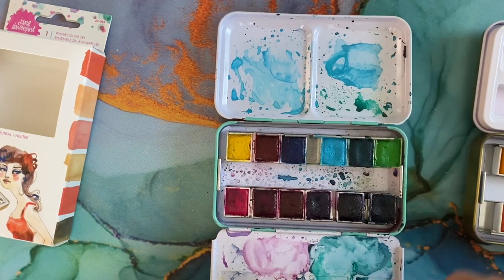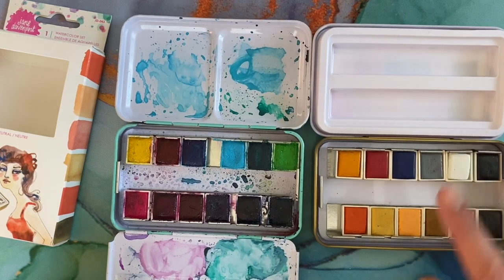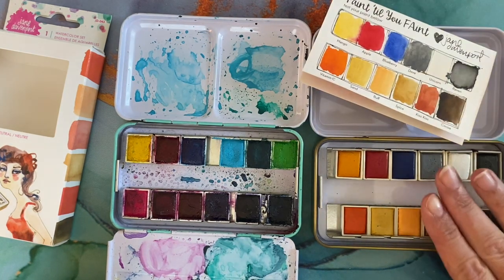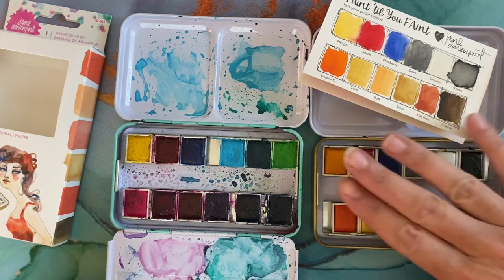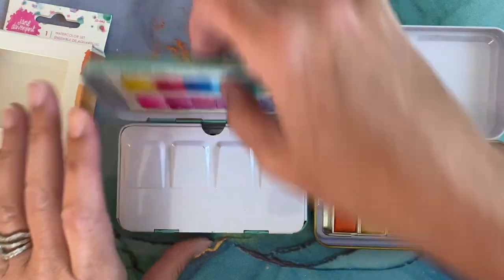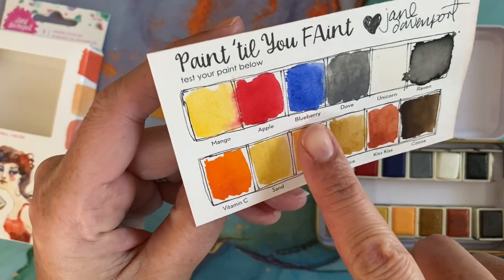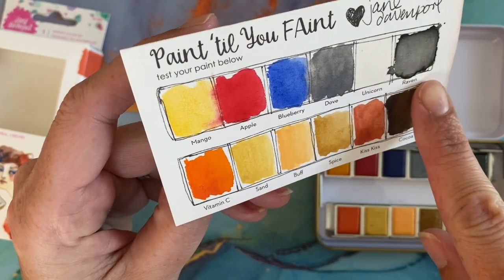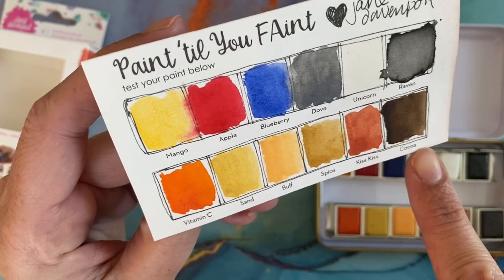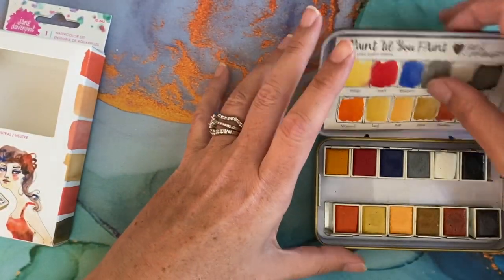My older Jane Davenport Brights set — which I've had a long time and is well loved — comes with a metal piece with wells so you can mix colors, and a metal tray to hold your pans. To me, the plastic piece in the new set is cutting corners and making it more cheaply. I had an extra metal tray so I stuck that in there. The colors it comes with are Mango, Apple, Blueberry, Dove, Unicorn, Raven, Vitamin C, Sand, Buff, Spice, Kiss, and Cocoa. I'm excited to try these in the Jasmine Beckett-Griffith books and see how they turn out.